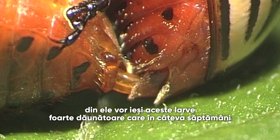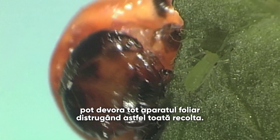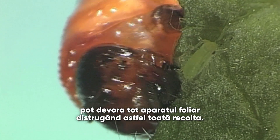The larvae are voracious feeders — they really eat a lot of foliage. And within a matter of weeks, your whole foliage can be destroyed. If the whole foliage is destroyed, the crop will just die.